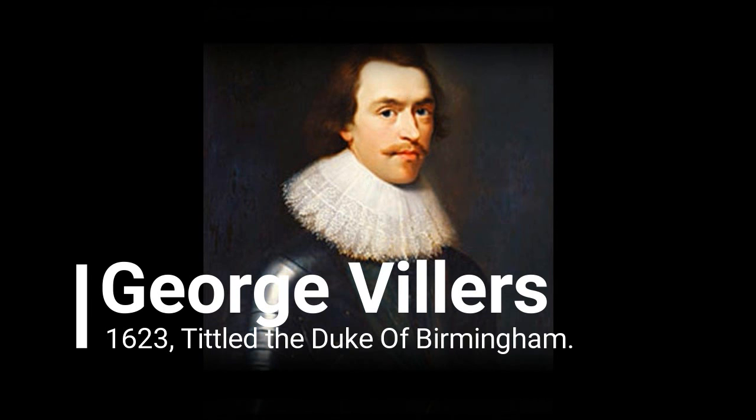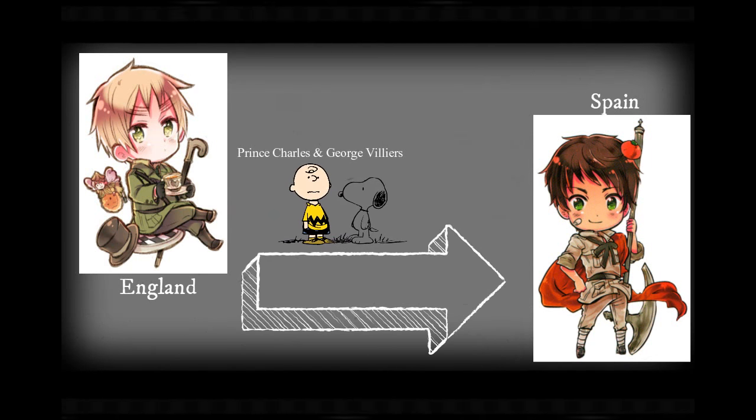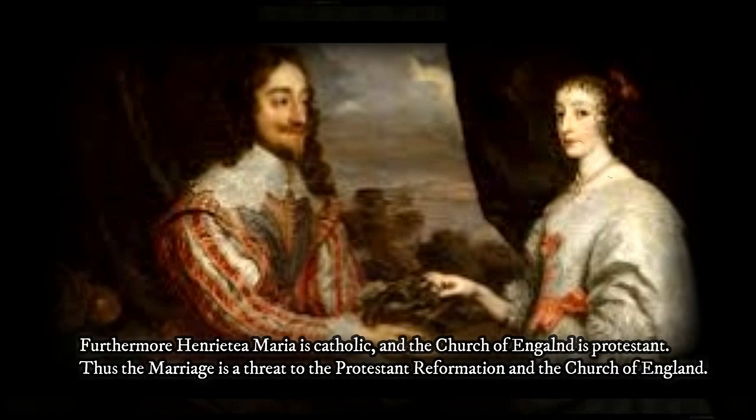Now in 1623, Prince Charles I and the Duke of Birmingham went to Spain for marriage negotiations. However, Prince Charles I didn't want to get married to a Spaniard, so the negotiations failed. Instead, Prince Charles I arranged a marriage with Henrietta Maria of France. However, Princess Henrietta Maria is Catholic, and the Church of England is Protestant, making the marriage a threat to the Protestant Reformation and the Church of England.